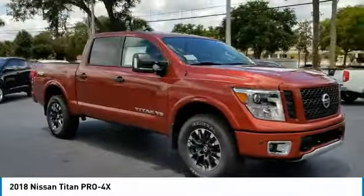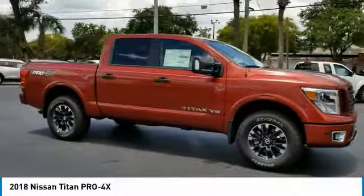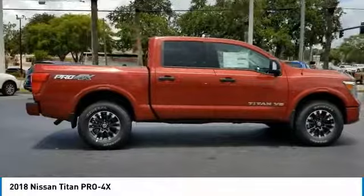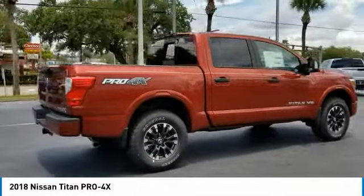We are pleased to show you the 2018 Titan. The Titan houses the Endurance V8 engine, the largest standard truck engine in its class. But the benefits don't stop there.